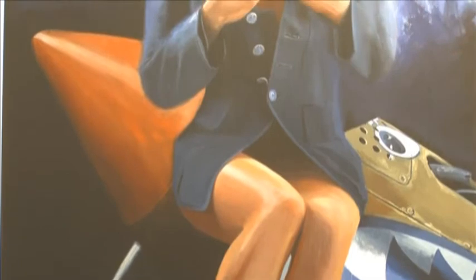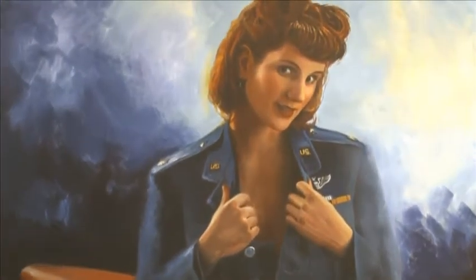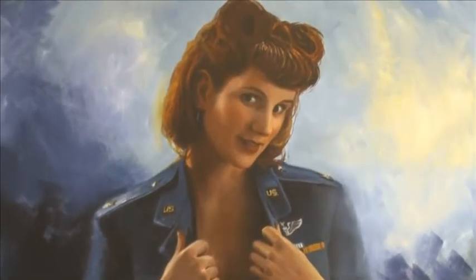Wartime pinups are another popular subject. And to round it off, this artist's extensive portfolio includes formal portraits such as this one, titled Tranquility.